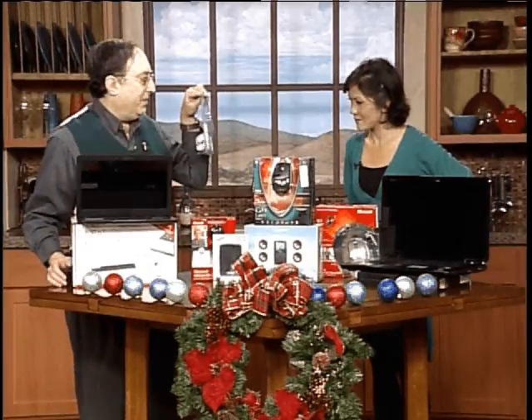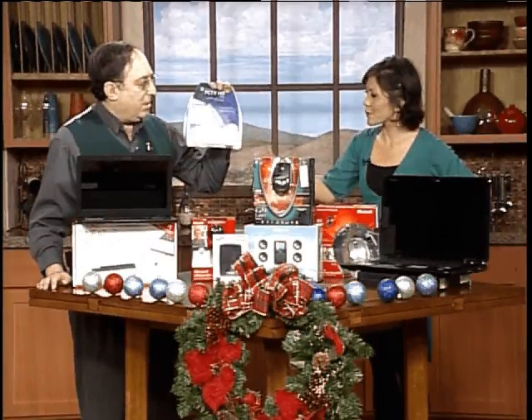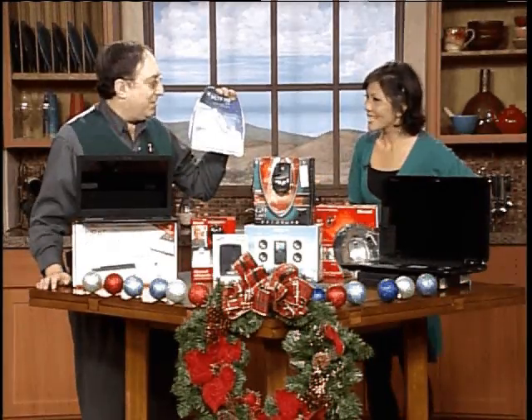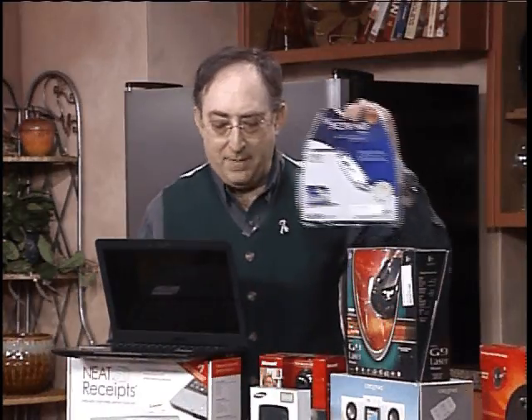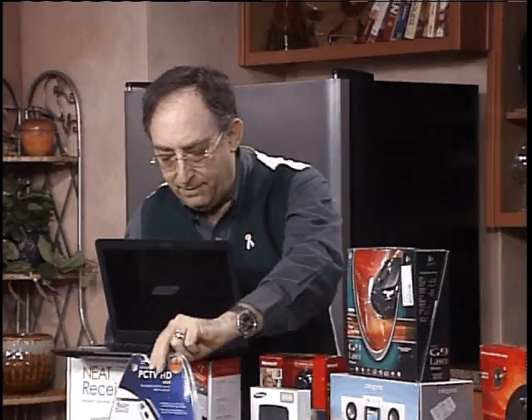This is a television set — what this does is convert your computer monitor or your laptop into a full-blown HD TV. If you're traveling, like I was last Christmas, what you would do is plug this into your USB port on your laptop and you can pick out all the different television stations where you're going.